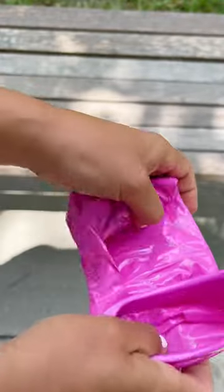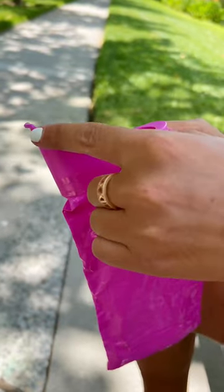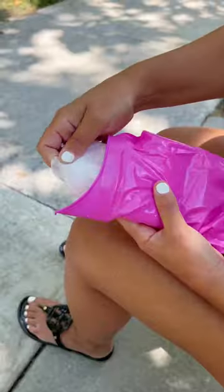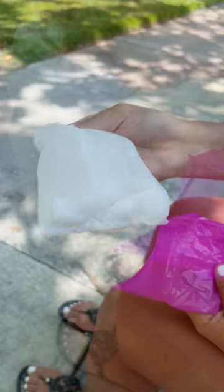Top travel hacks. First, this mini portable bathroom. Going camping, hiking, or on a road trip? It's an emergency toilet shaped especially for this use. When liquid hits the inside, it is quickly absorbed and turns into this jelly-like substance to avoid any leaks, spilling, or odor.